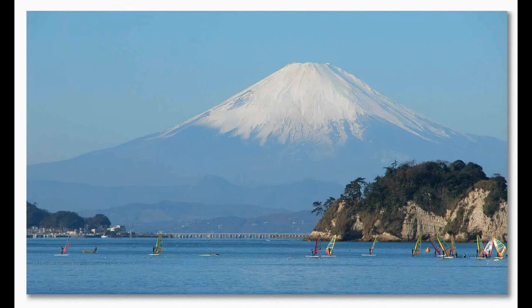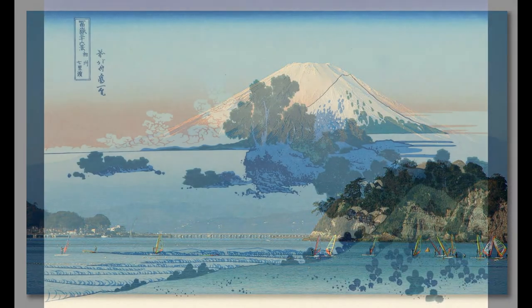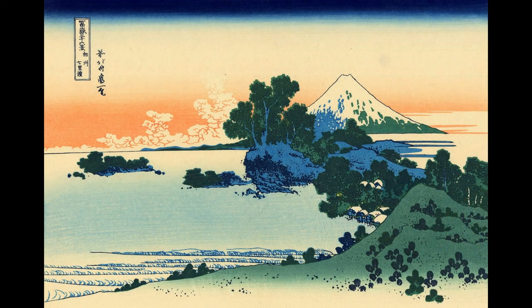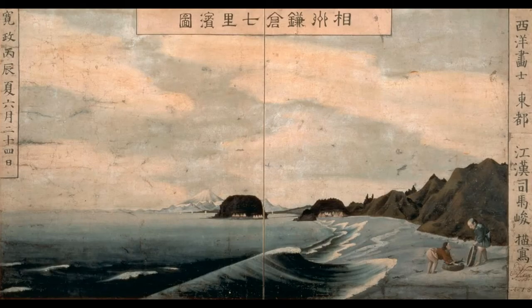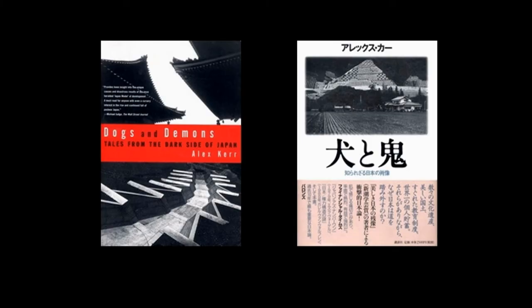It's a view which has been recorded by various Japanese artists in history, and when I was there, I got to see the tetrapods that Alex Kerr talks about in his book Dogs and Demons. Dogs and Demons is subtitled Tales from the Dark Side of Japan. It's about problems with the Japanese economy and environment.